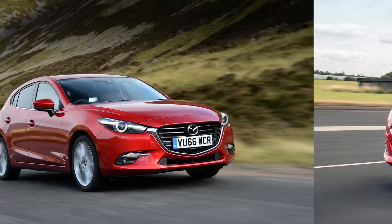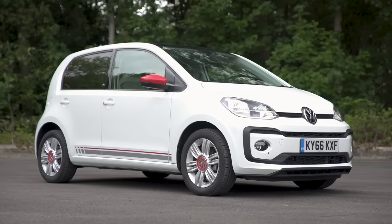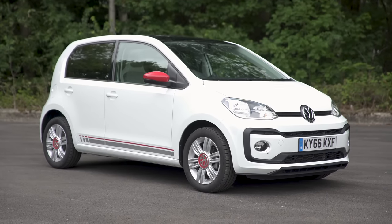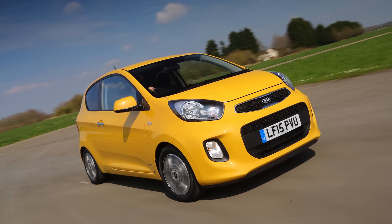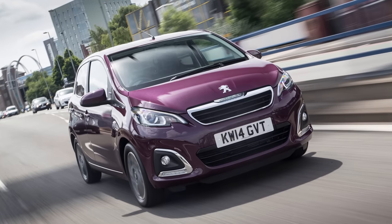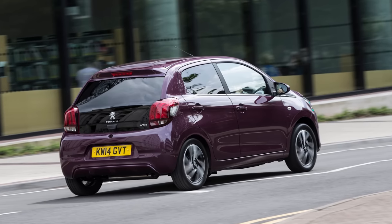But which are the most reliable cars in each class? There was a tie for third in the city car class between the Volkswagen Up and Kia Picanto. The Hyundai i10 took second, and the Peugeot 108 slipped into first place as easily as it'll get into a tiny parking space.